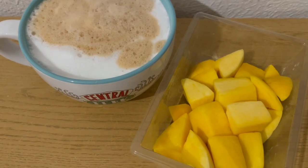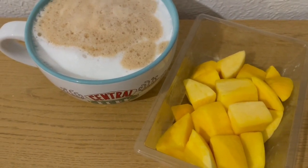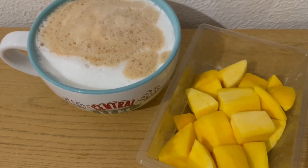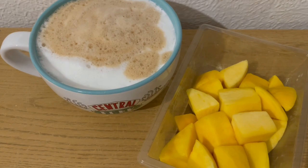This is my morning snack for 275 calories. I've got some mango there for 172 calories, and I've made myself a latte with some semi-skimmed milk — I've got 250 mils, which is 103 calories.